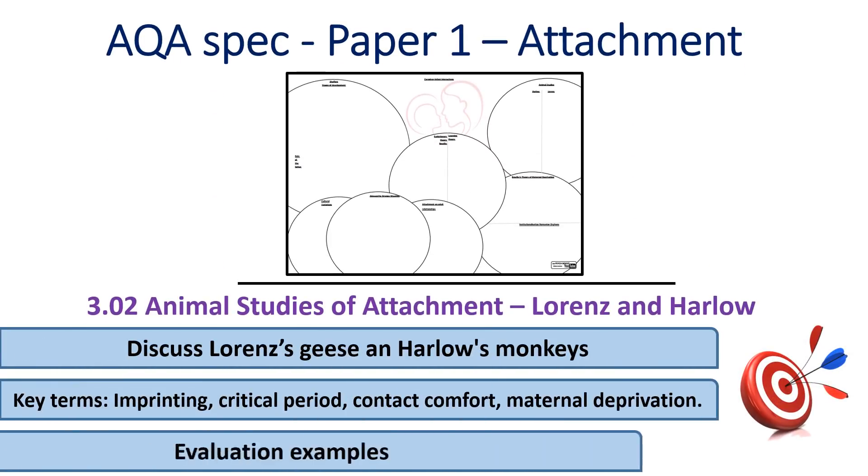Hello and welcome to PsychBoost. In this video we'll be looking at animal studies of attachment and two very well-known studies, one by Lorenz and one by Harlow. Our key terms will be imprinting, critical period, contact comfort and maternal deprivation.